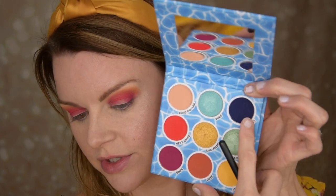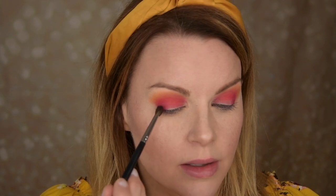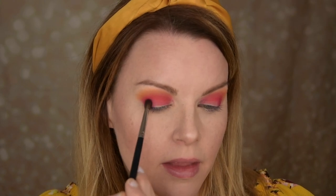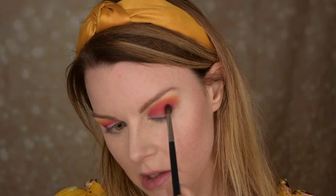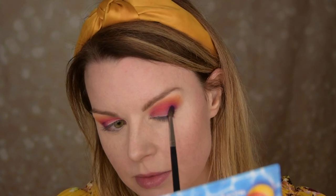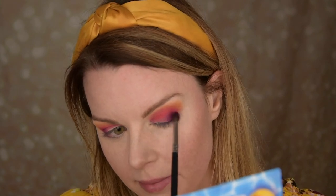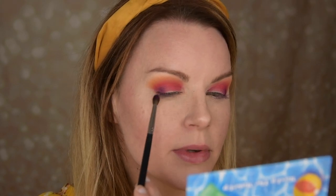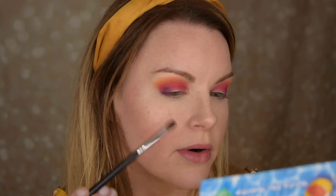Maybe I'm going to take this Coast — a matte blue — and just place it in the very outer part to have a little more darkness in the outer V. Then I take the Bikini color again. It is a little bit harder to blend this blue shade, maybe because we are layering it, but I think it's going to look good when we cut the crease. I really love the colors together, so I think I'm going to cut the crease now.